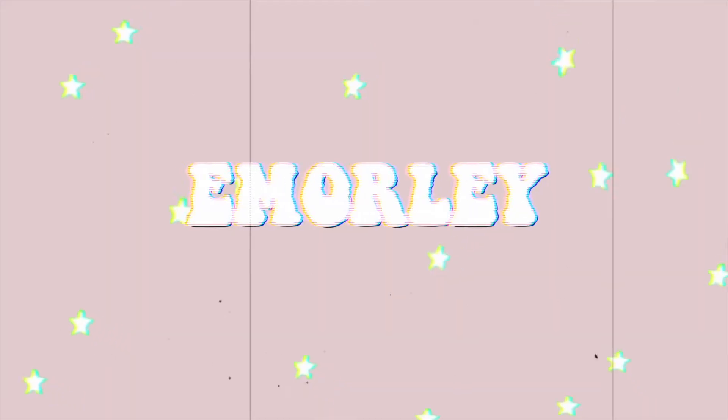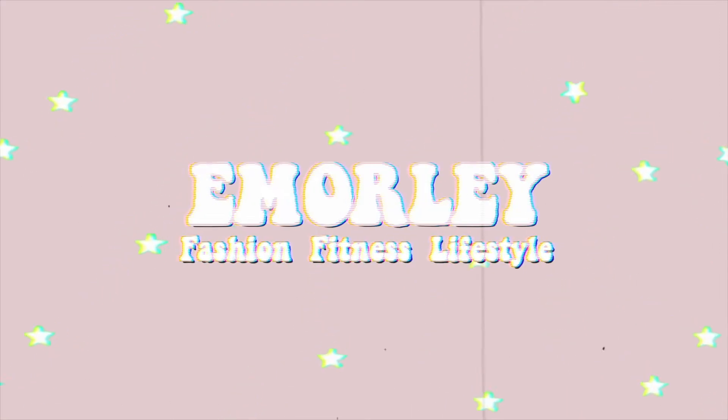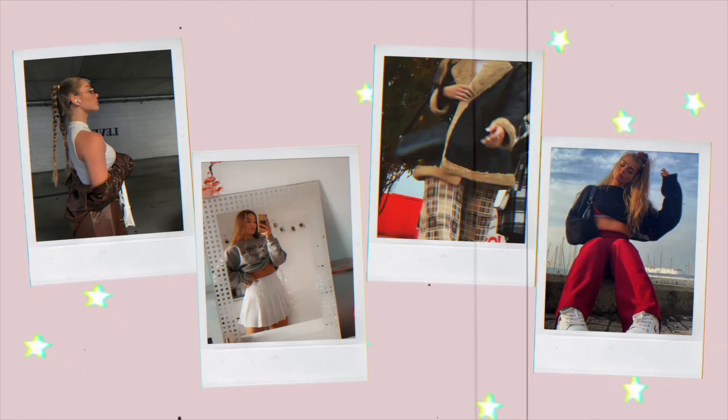Hi guys, welcome back to my channel! In today's video we are doing a 'what I got for my birthday.' It was my birthday on the 8th of March, and it's coming towards mid to late March now. A couple of days after my birthday I moved house, which is what's been going on. I've just been so busy I haven't gotten around to filming this until now. I have been spoiled a lot, but I'm really grateful for everything I've been gifted.